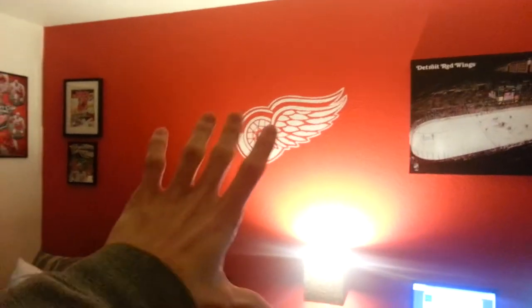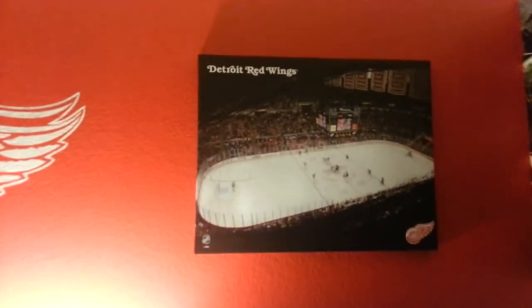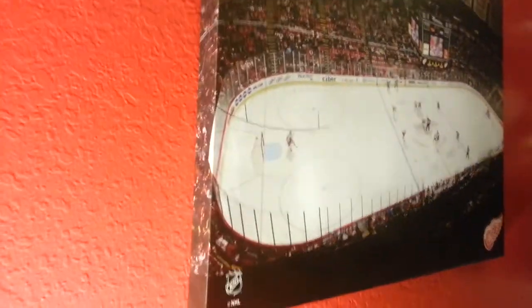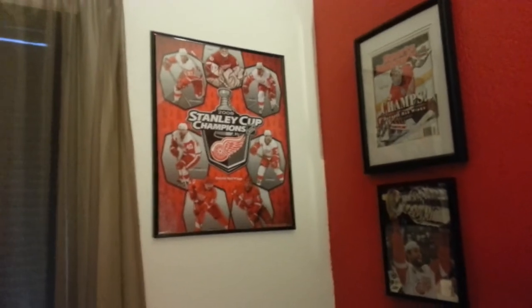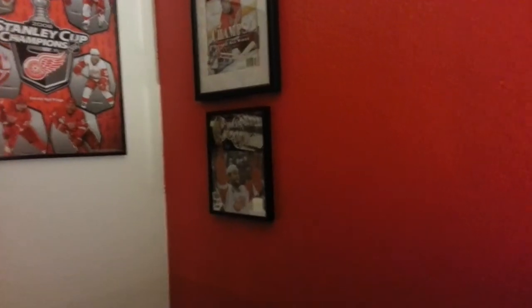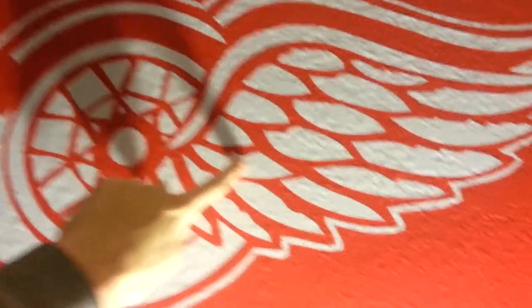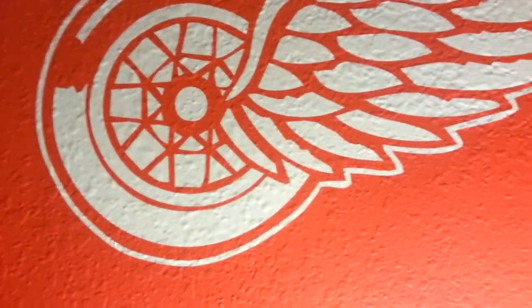This entire wall — once I get more memorabilia — is going to be literally all Red Wings. Over here we got the Red Wings on a canvas, so it's like actually 3D, which is pretty sweet. That one over there is too. We got the 2008 Stanley Cup Champions framed, the 2002 Stanley Cup Champions framed, a Sports Illustrated magazine, a signed picture of Darren McCarty, and a sticker I bought for like 15 bucks off eBay. The paint color is actually called Red Wing Red, which is pretty awesome.